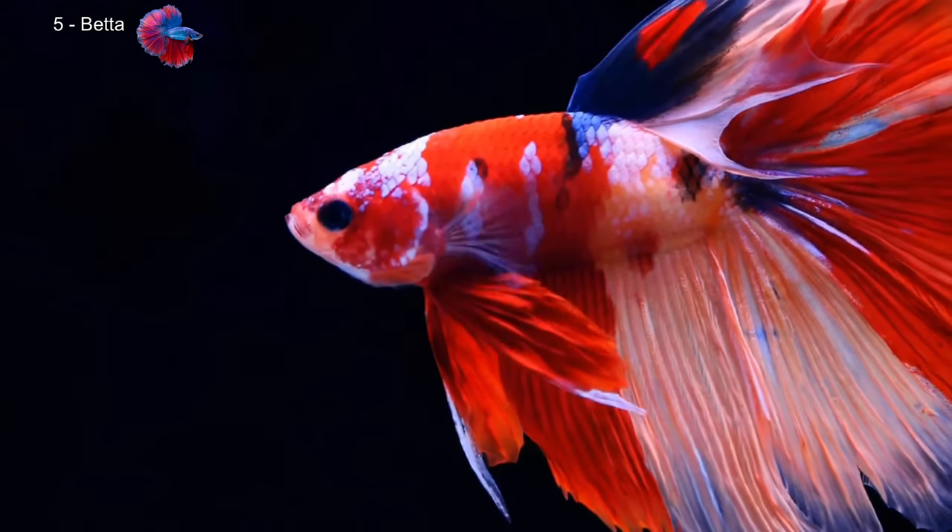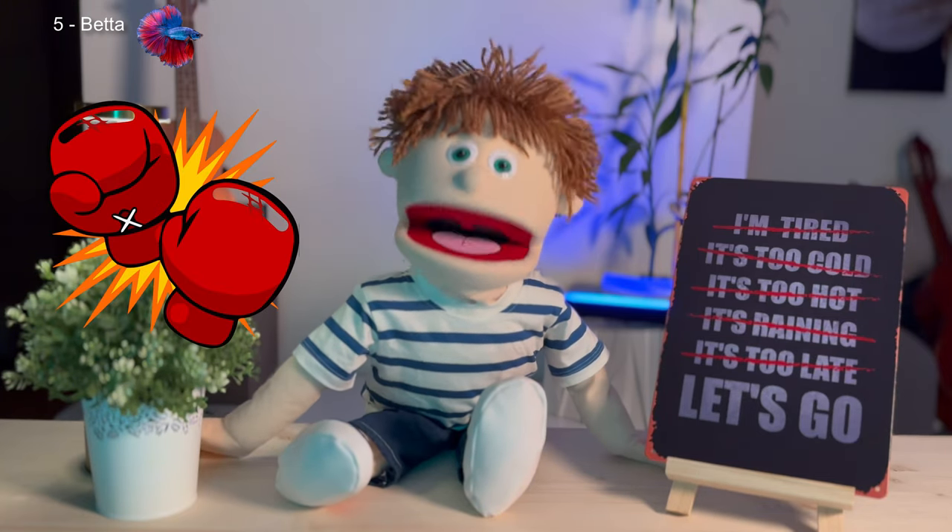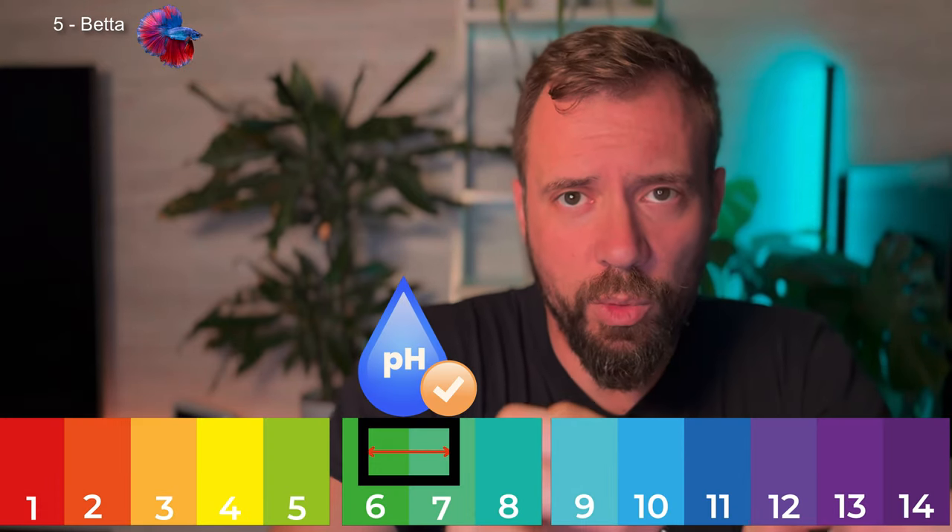Now we come to the famous betta. This fish from Southeast Asia is known for its long fins and vibrant colors, especially in males. Males are very territorial and shouldn't be kept together, but they can live peacefully with other calm species as long as the tank is spacious and doesn't have long-finned fish that could trigger aggression.